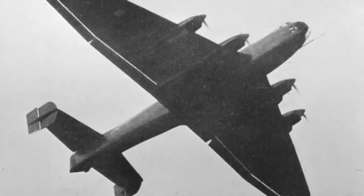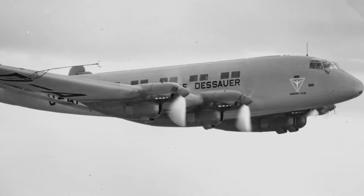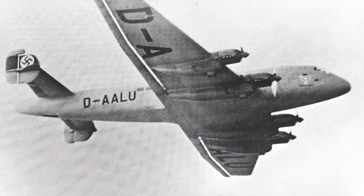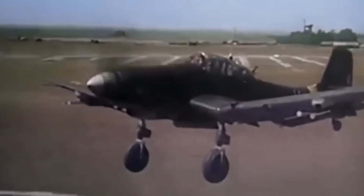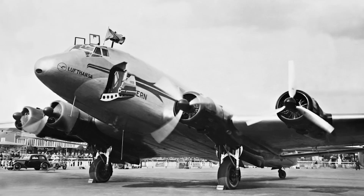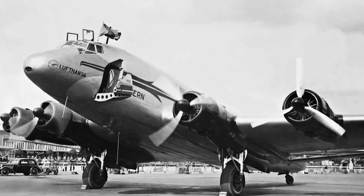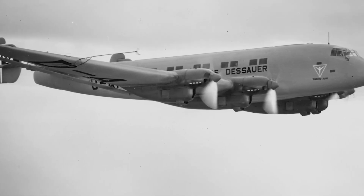However, the production of Ju-90s was limited, with only 18 of them being built. Some of these planes were later acquired by the Luftwaffe for their World War II endeavors. Out of the few Ju-90s that survived the war, only two managed to make it through, but the Allies took them over for evaluation and eventually scrapped them.